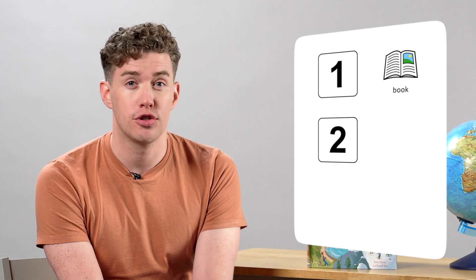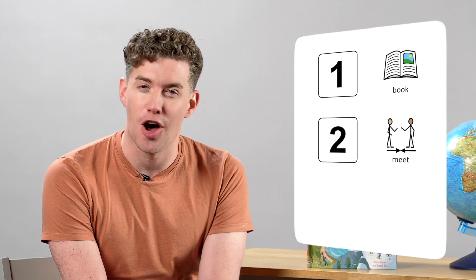So today we're going to: 1. Look at the book. 2. Meet a weather expert. 3. Learn some words. So let's look at the book.